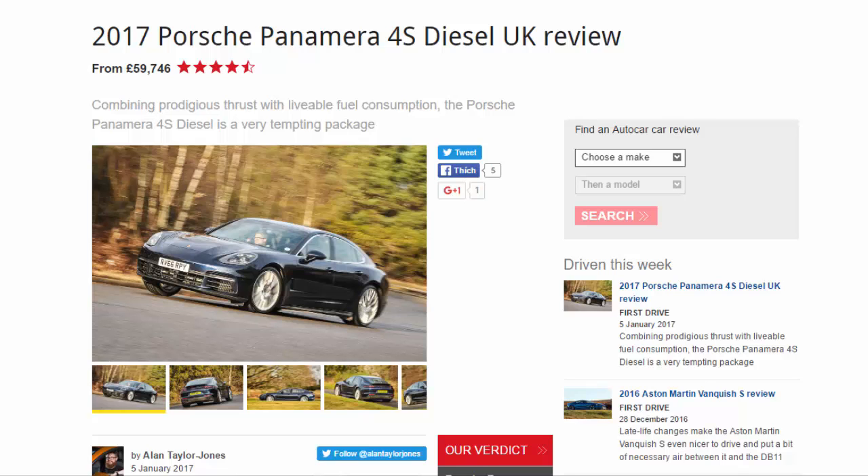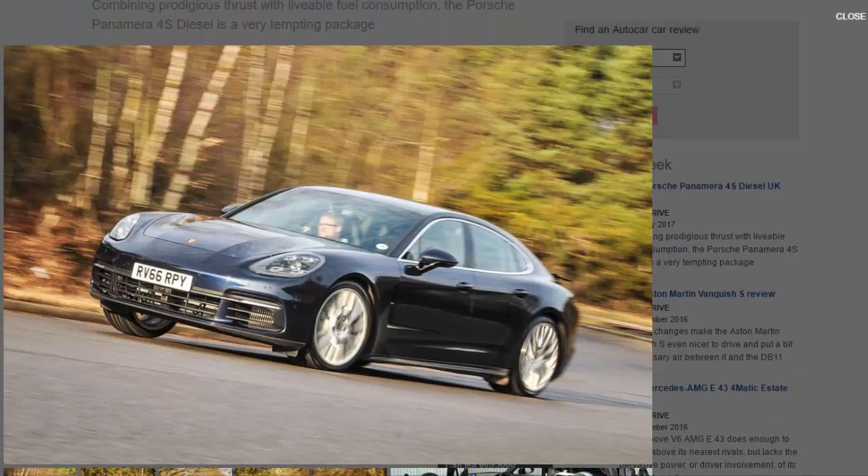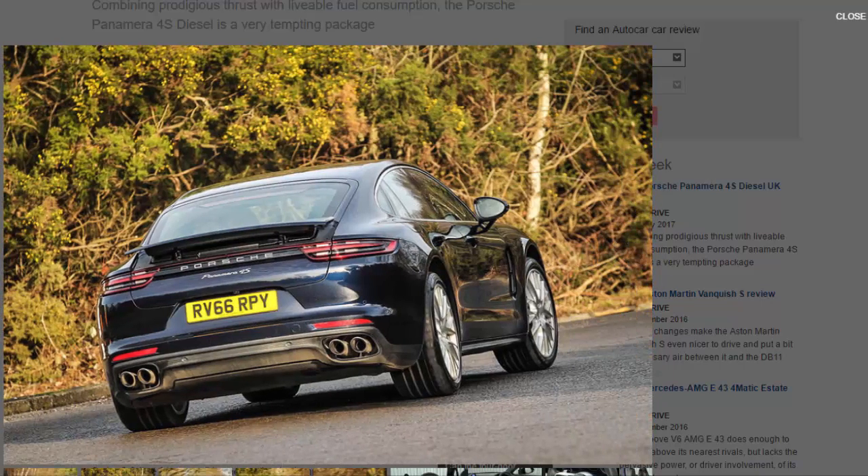What is it? Until the Panamera e-hybrid arrives later in the year, the 4S Diesel is the fuel-sipping economy champion of Porsche's brand-new super saloon range. Of course, these things are relative — you're not going to find a 2.0-litre four-cylinder oil burner under the bonnet. In fact, you get twice as much capacity and twice as many cylinders: a 3,956cc twin-turbocharged V8 with variable turbine geometry (VTG).